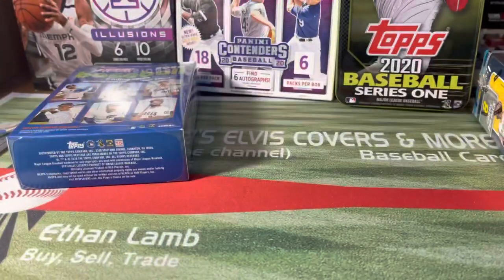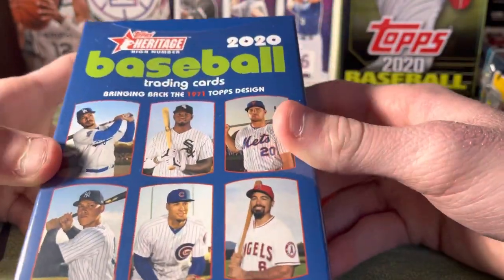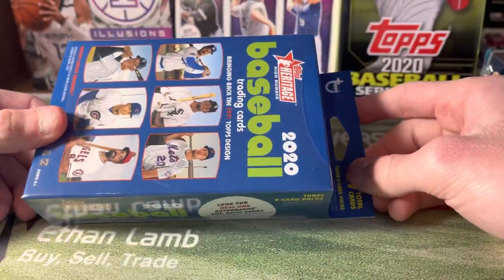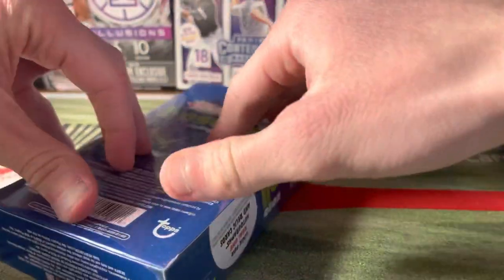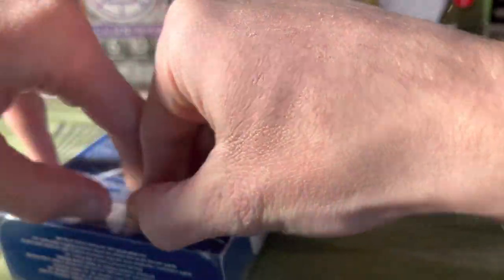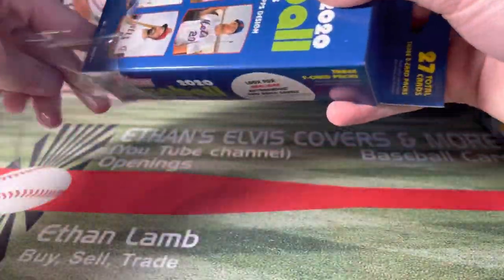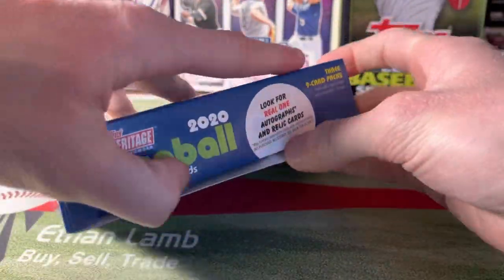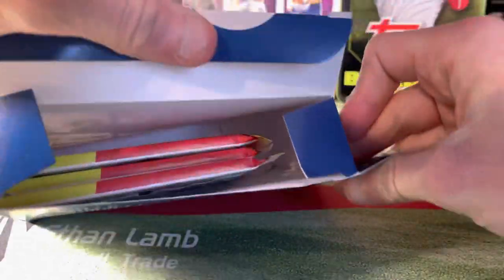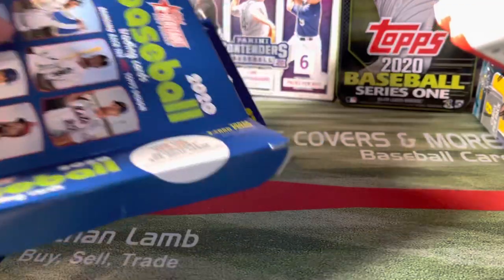Next up is the Heritage High Number hanger box. These have been very frowned upon this year because they're kind of a ripoff — $25 for three packs of Heritage. The only thing is they are hobby packs, but still, that's pretty high. I've seen someone pull a Kuna auto out of one — that's the best hit I've seen. The cards are just thrown in here with no protection, so I've seen a lot of beat-up corners.